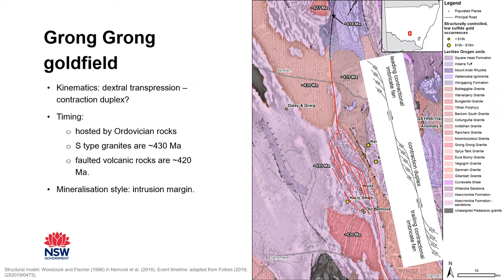Lastly, I grouped each gold field into three different mineralization settings. At GromGong, gold is adjacent to the intrusion forming in the pressure shadow, so it's classified as an intrusion margin setting.